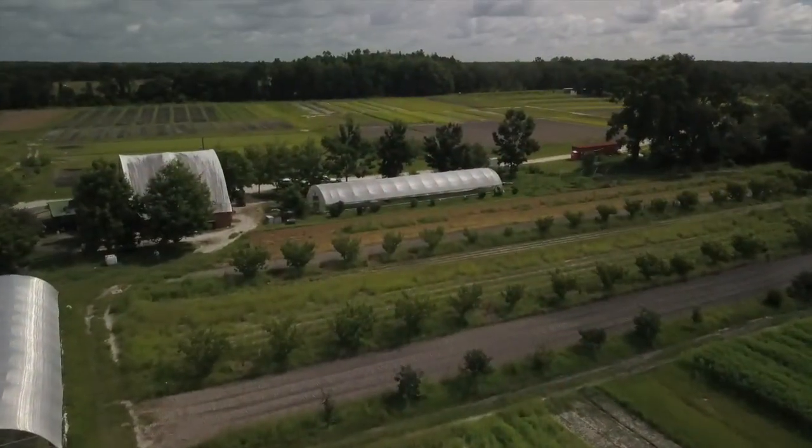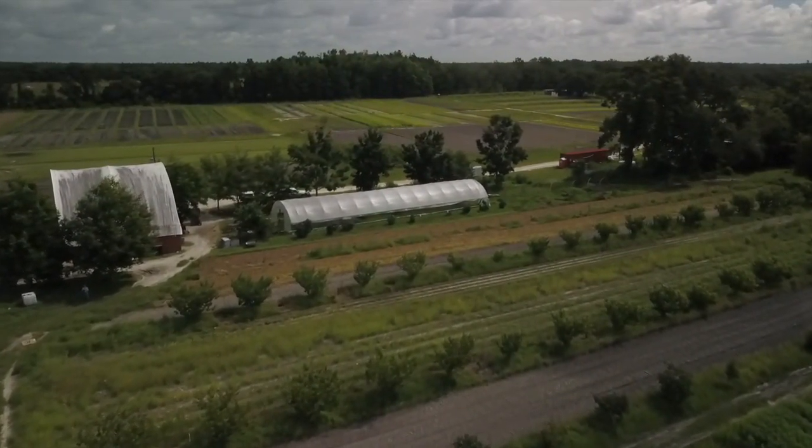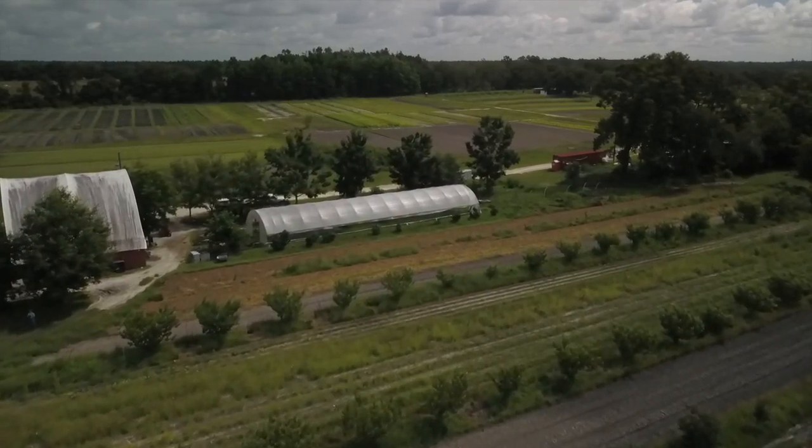We had not really considered leasing land to start our farm, partly because of how much work and investment you put into building soil and putting in infrastructure. When we came here there was nothing — just a well and a house. So we put up the greenhouses, a packing shed, and brought in a walk-in cooler. You don't want to do all that on land that you're leasing unless you don't have another option.